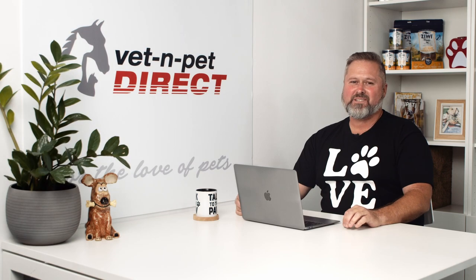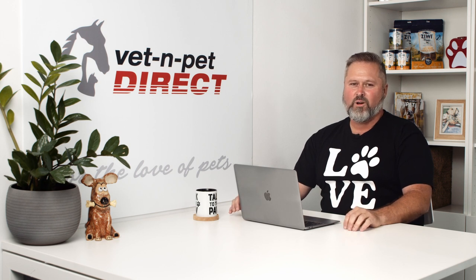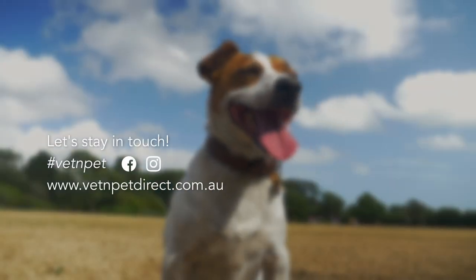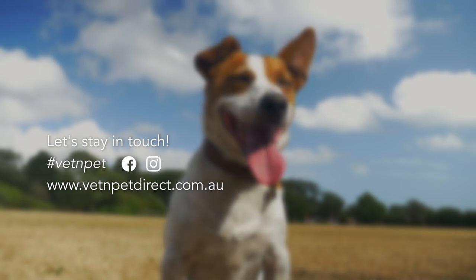I hope that answers your questions about arthritis in dogs. I've got lots of information in the show notes in the form of podcasts, blog posts, and videos we've already done on arthritis, supplements, and all the knowledge about arthritis in your dogs. Hope that helps — thanks for joining us.